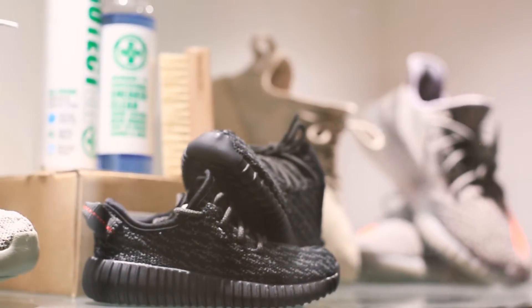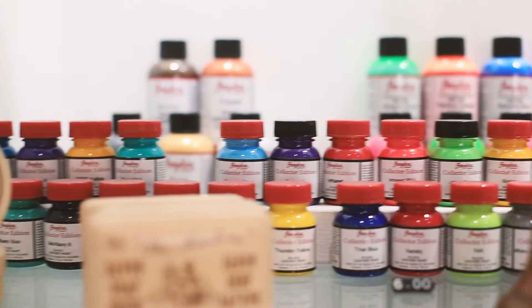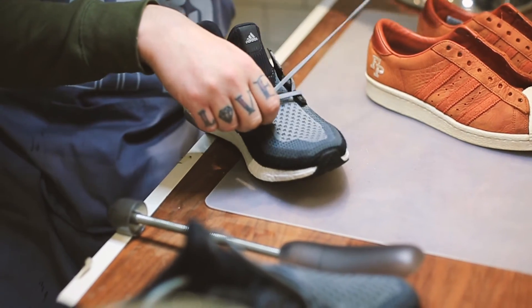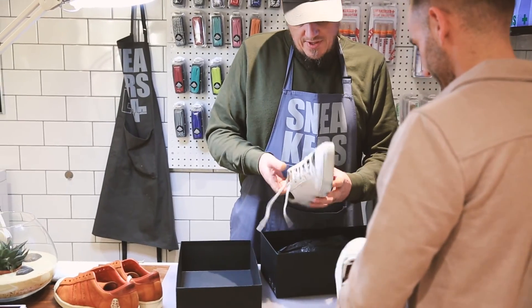Where you can bring your trainers, no matter what make they are, and have them restored, cleaned and repainted. You can start wearing them again now. They came up nice.